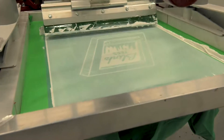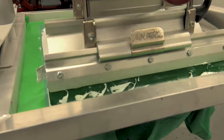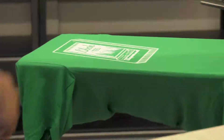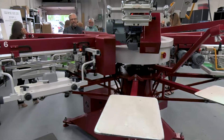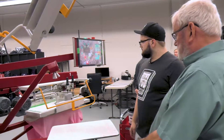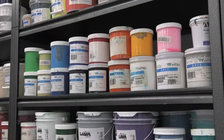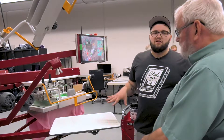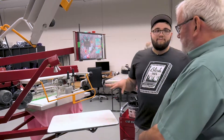Right here we have our automatic press. It's one of two presses we have. We have a manual and an auto — the auto is a lot easier than the manual. The paddle things here spin around. You put the t-shirts on them. At different stations there are different colors and different designs, all dependent on what's on the screen. I'll walk you through the process of making a shirt.